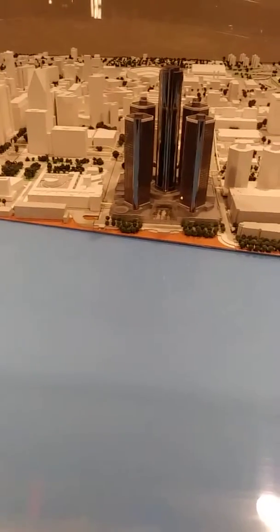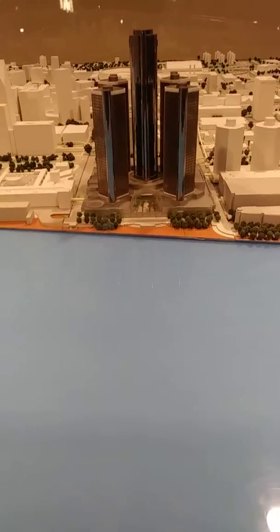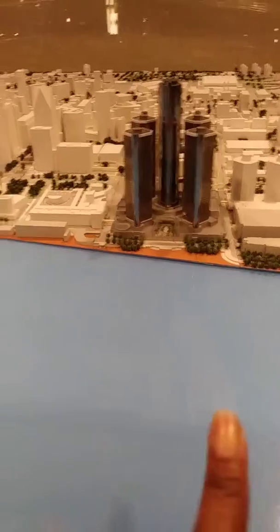This has always been one of the coolest displays ever. A tiny little scale model of Detroit, circa 2003, because that was there when I worked at Marriott.